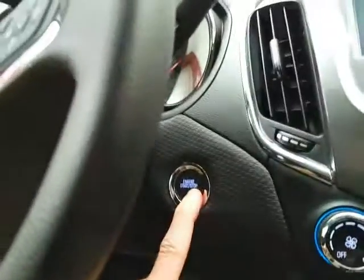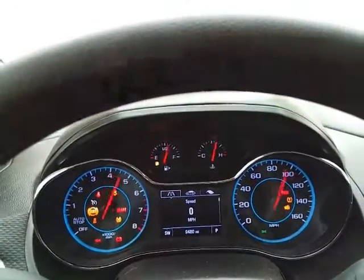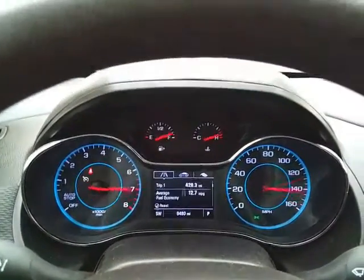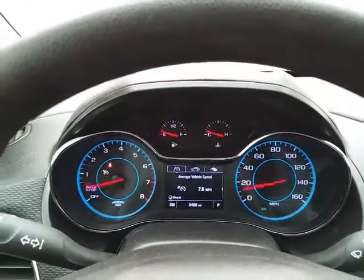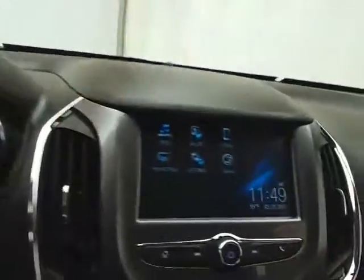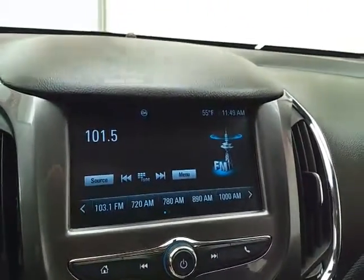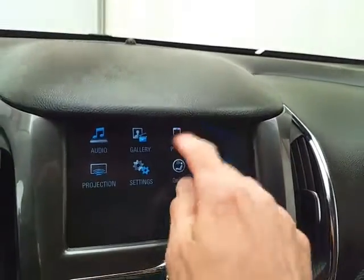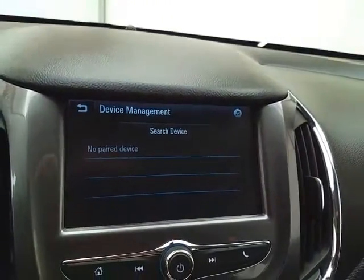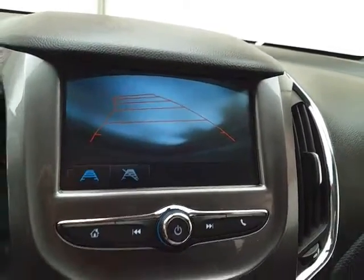Push button start, large easy-to-read gauges — again, only 9,000 miles. We have a driver information system, cruise control, and a large touchscreen infotainment system for radio that is also satellite radio capable. Bluetooth connectivity for hands-free phone use, and that is of course where the backup camera display is shown.